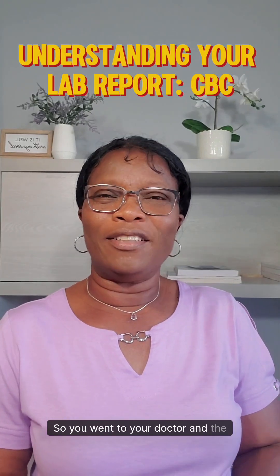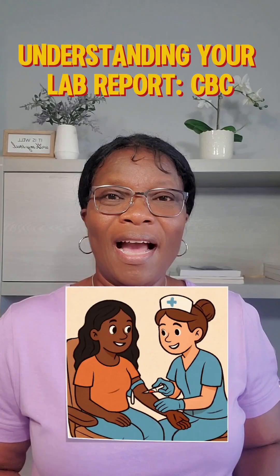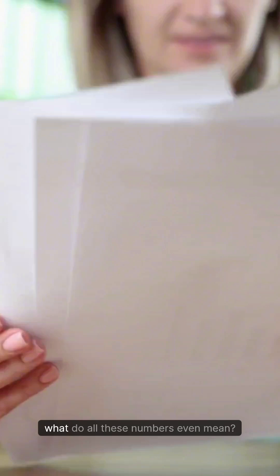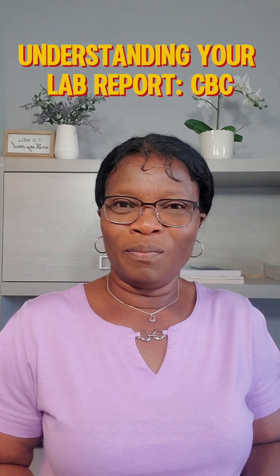So you went to your doctor and the doctor tells you they need to draw your blood. They did. And then they hand you a paper with a bunch of numbers. And you look at that paper and you're like, what do all these numbers even mean? You are definitely not alone.